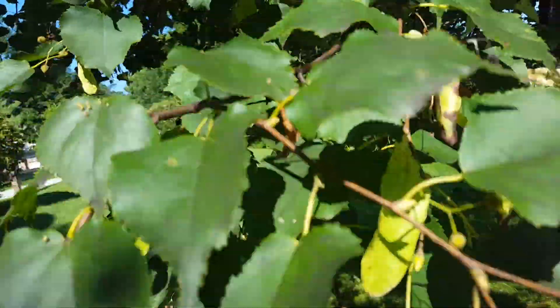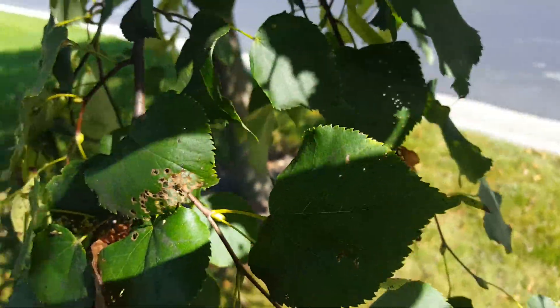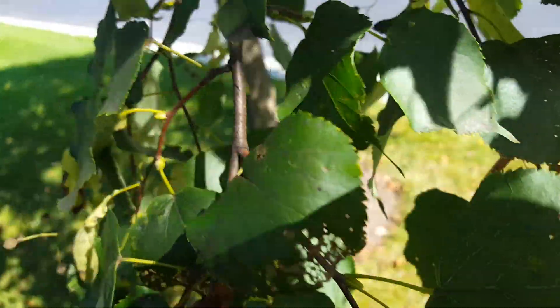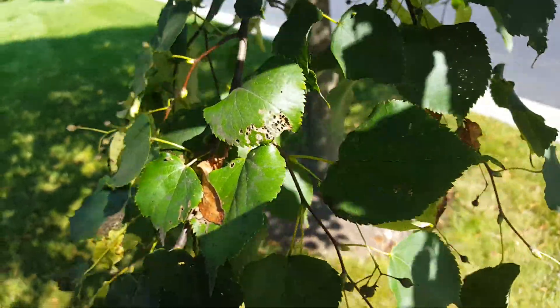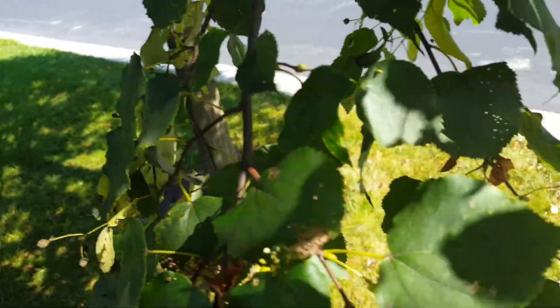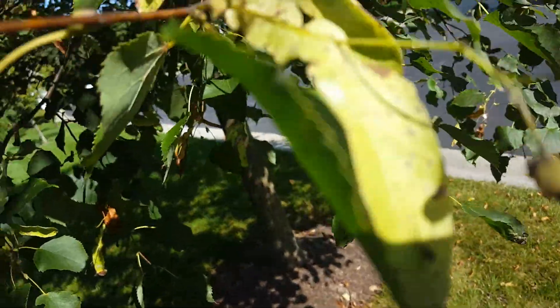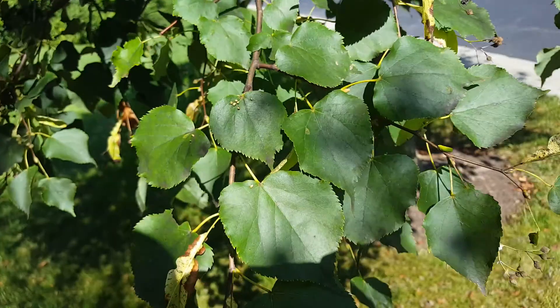Lindens are also very prone to getting skeletonized by Japanese beetle in the summer. So those are three very common insect pests. For the beetles and aphids, you would really just use a contact insecticide spray — like Talstar — at the first sign of symptoms or damage. For the mites, you would use a systemic or a miticide that also kills mites.